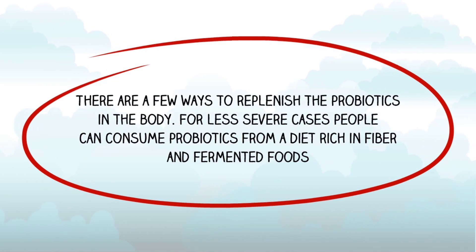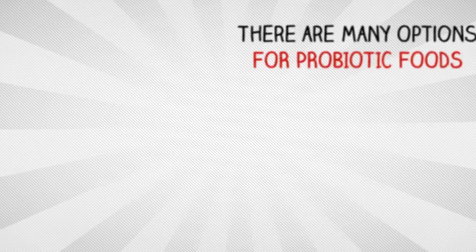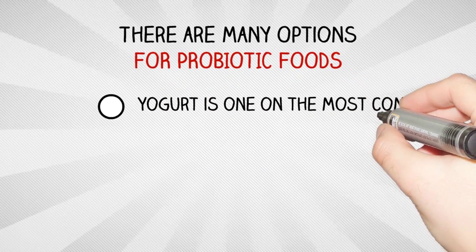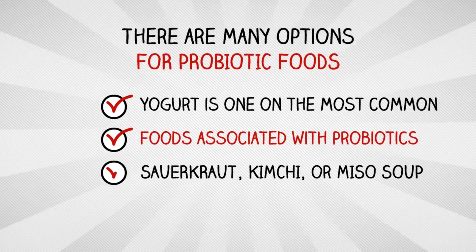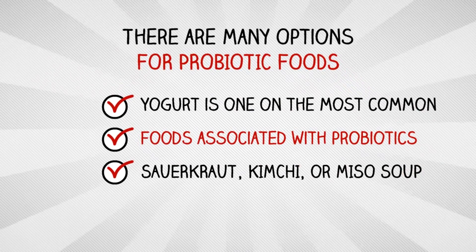For less severe cases, people can consume probiotics from a diet rich in fiber and fermented foods. Yogurt is one of the most common foods associated with probiotics, but there are many other options like sauerkraut, kimchi, or miso soup.